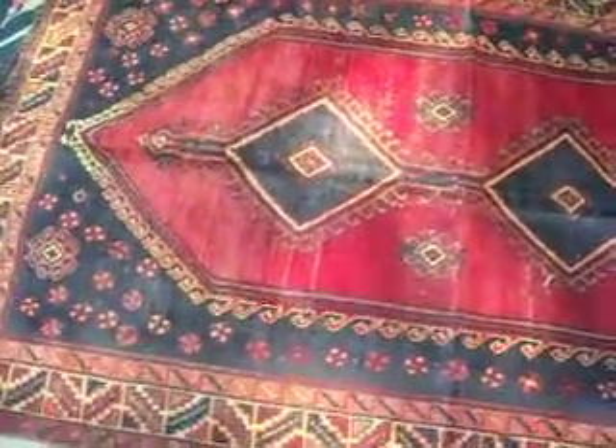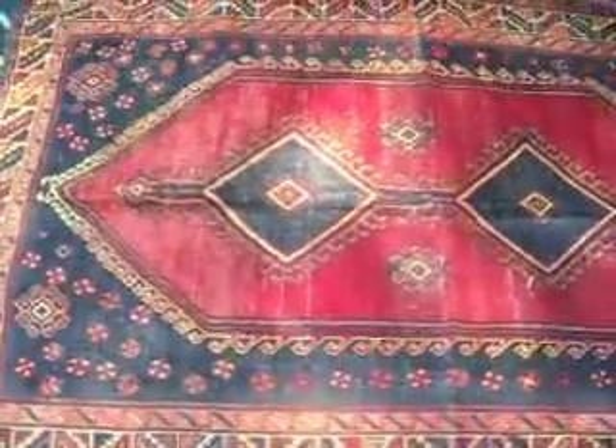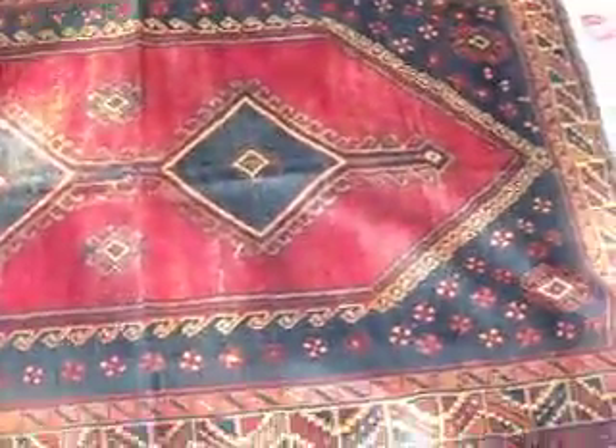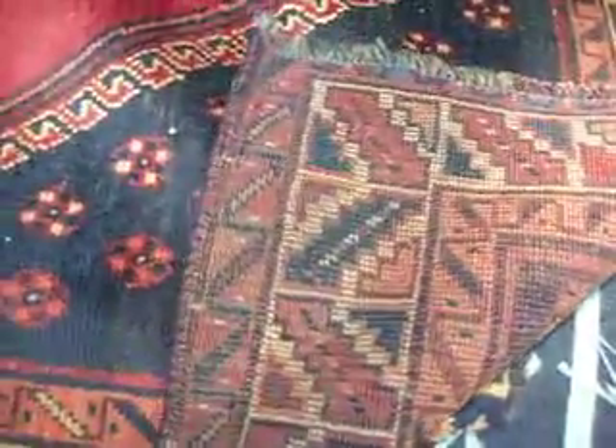This beautiful handmade Persian rug measures 5 feet by 7 feet 9 inches. And of course it is handmade. I'll show you the back side — this is in excellent condition.